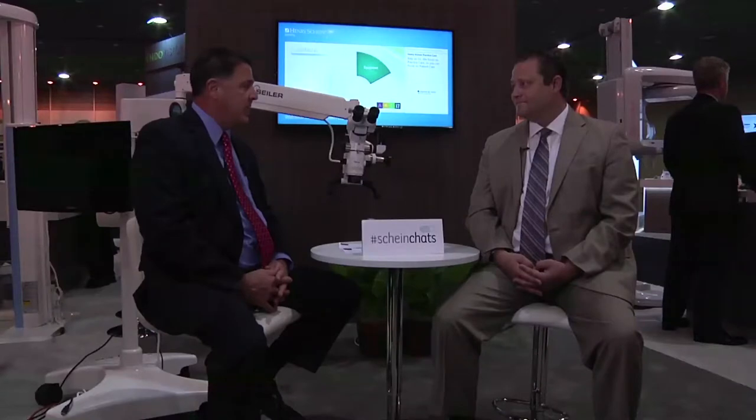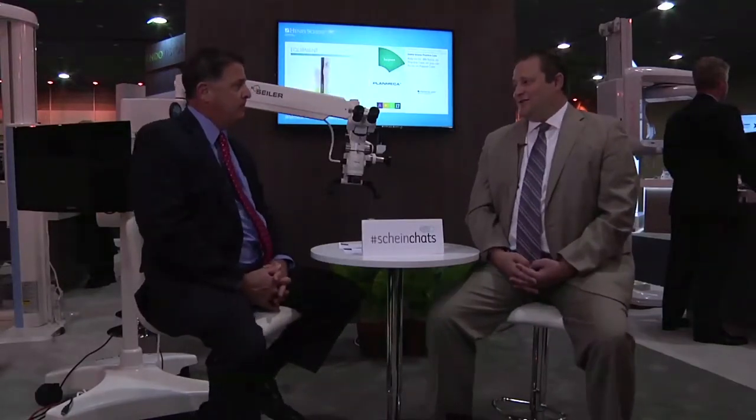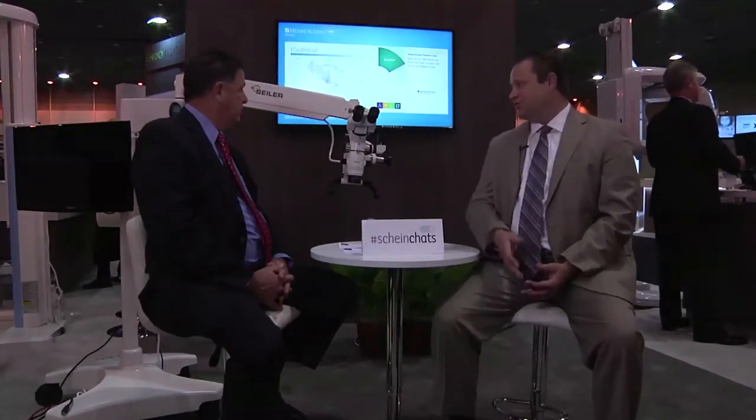Everywhere I go, I have dentists asking why they would invest in a microscope versus just buying a pair of loupes. Loupes are fantastic, but they do have limitations. In fact, Seiler even sells loupes — we do 2.5, 3.0, 3.5. However, anything over 3.5, we recommend a dental surgical microscope.